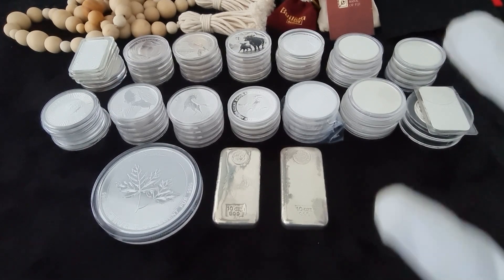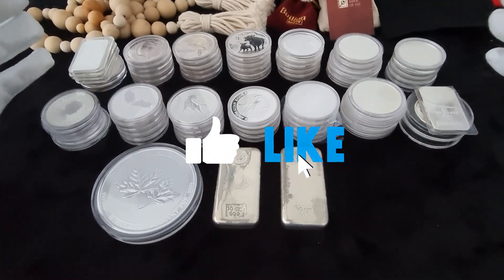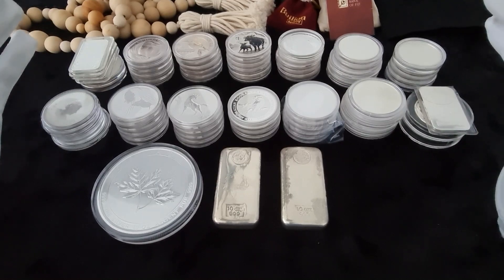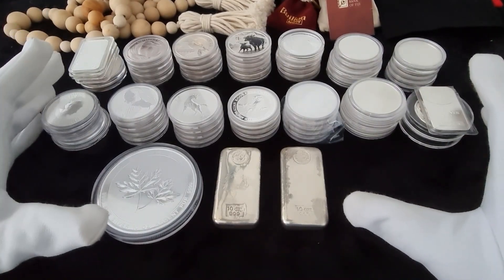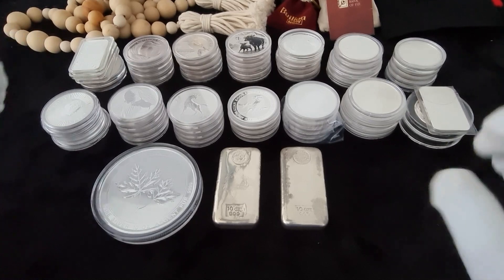Hi friends, welcome back to my channel. Today we're going to talk about my first 100 ounce silver stack that I bought, the pitfalls, the mistakes that I made, and the lessons that I learned. I like to share with you guys so potentially you can avoid some of my mistakes and you can actually be a better stacker.